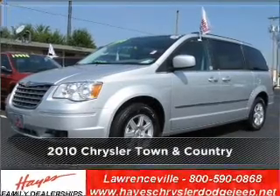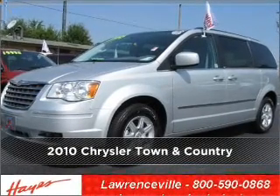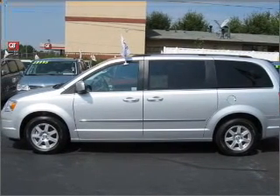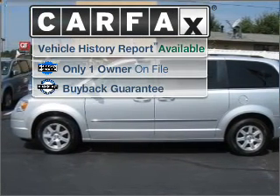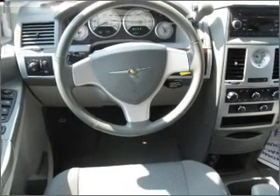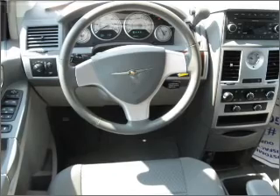Meet this 2010 Chrysler Town & Country. A dependable automobile with great style is in your future. A Carfax report can help you check for costly hidden problems. Buy with confidence — this car qualifies for the Carfax buyback guarantee.